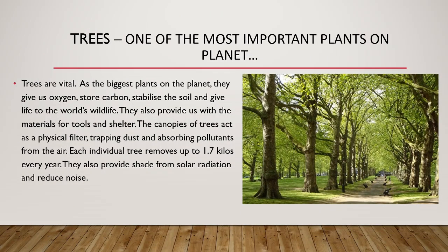Let's start with general things. What is a tree? A tree is one of the most important plants on the planet. Trees are vital. As the biggest plants on the planet, they give us oxygen, store carbon, stabilize the soil and give life to the world's wildlife. They also provide us with materials for tools and shelter. The canopies of trees act as a physical filter, trapping dust and absorbing pollutants from the air. Each individual tree removes up to 1.7 kilos every year. They also provide shade from solar radiation and reduce noise.